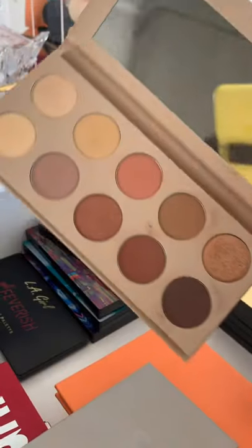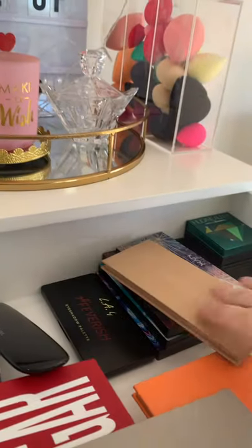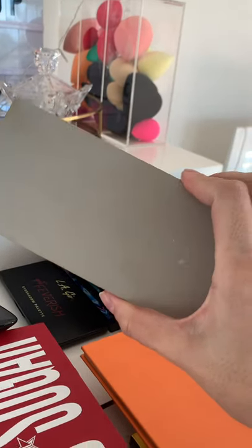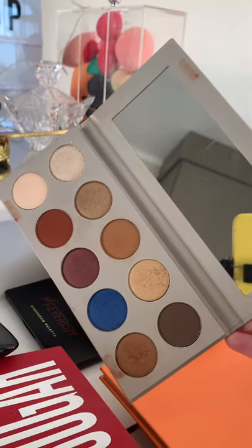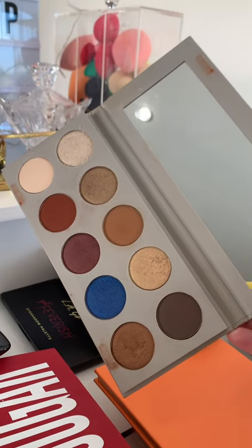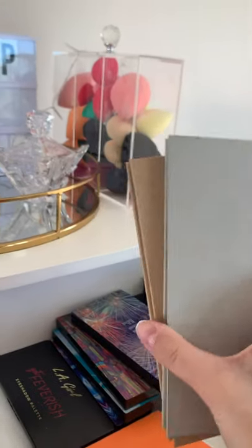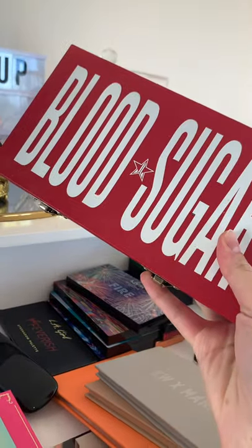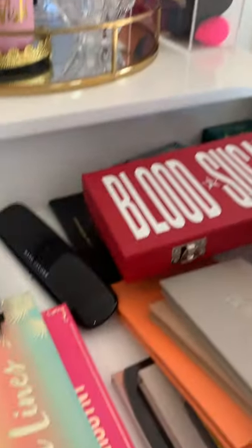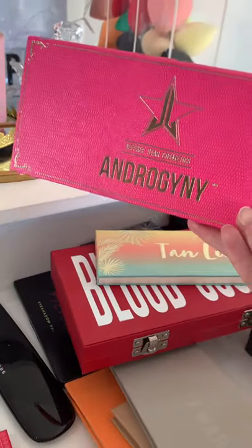Then I have my KKW eyeshadow palette — the more neutral one — and my KKW x Mario collaboration palette, which has a pop of blue, also super pretty. Then of course we've got the big daddy, the Black Sugar palette by Jeffree Star, which is so nice. I've also got the Joe Tan Lines palette.